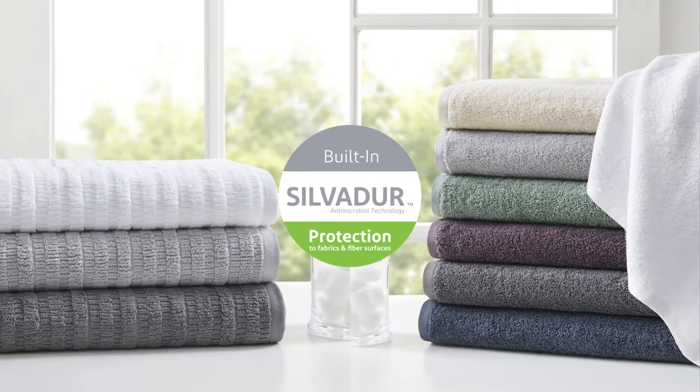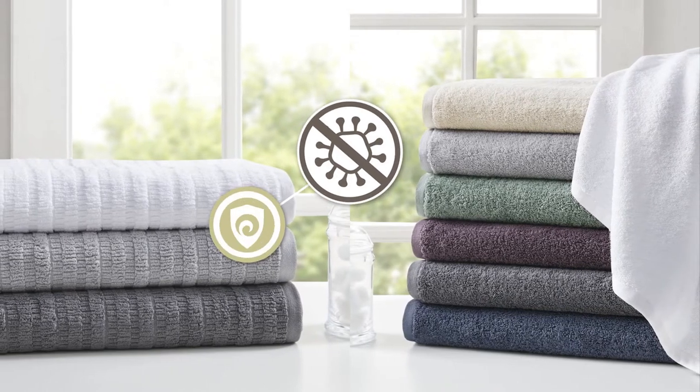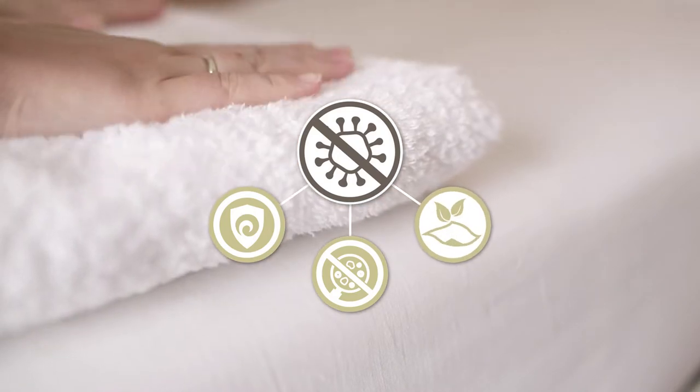In addition, this towel features a Silvator antimicrobial treatment, providing built-in freshness protection, inhibiting the growth of odor-causing bacteria, and keeping linen newer longer.